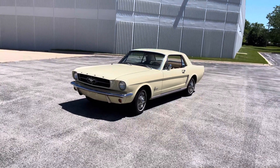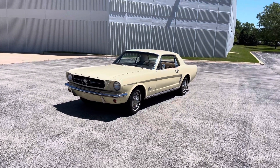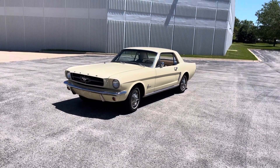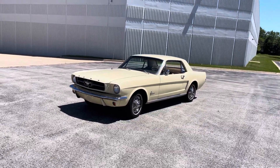Beautiful, gorgeous paint on this original 1965 Ford Mustang — inline 6, 3-speed manual transmission, finished in its correct code 7 Phoenician yellow color with gorgeous beige interior.